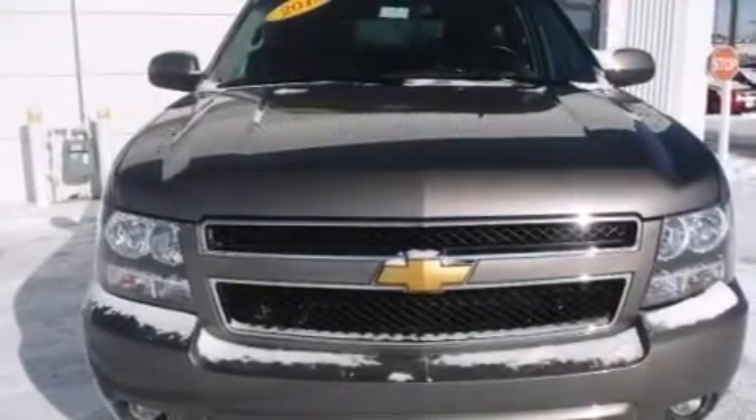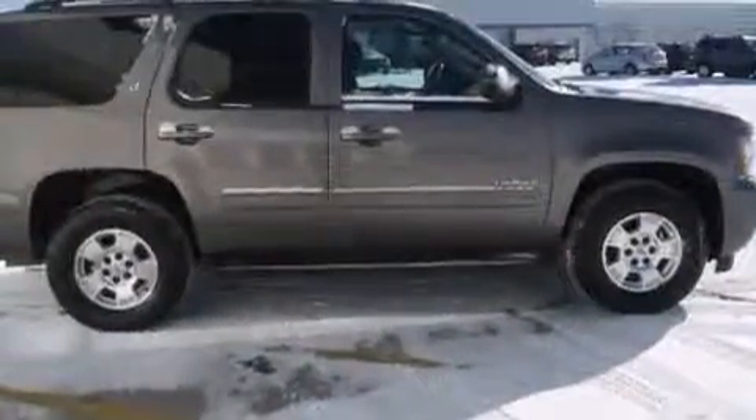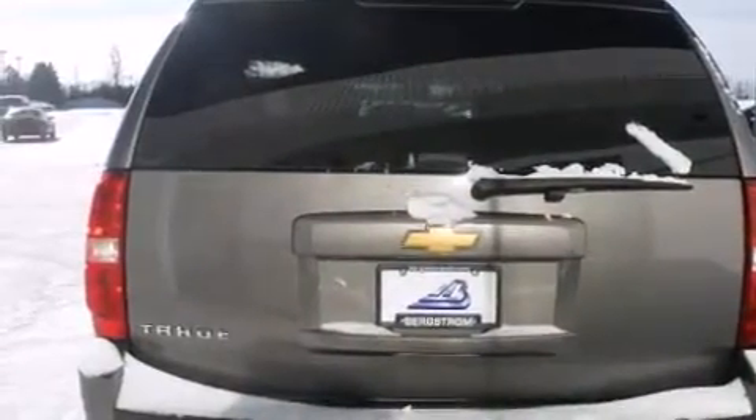You're going to love the 2013 Chevrolet Tahoe with just over 45,000 miles on the odometer. This four-door sport utility vehicle prioritizes comfort, safety, and convenience. It features four-wheel drive capabilities, a durable automatic transmission, and a powerful eight-cylinder engine.